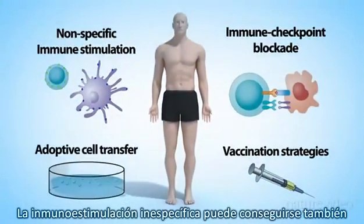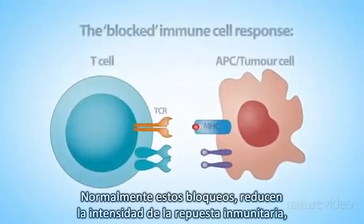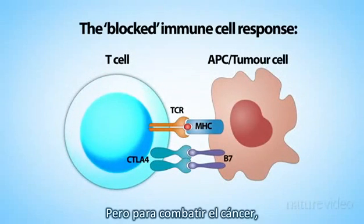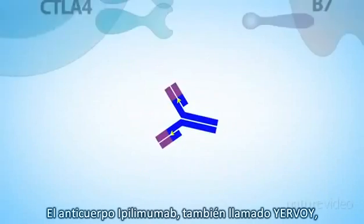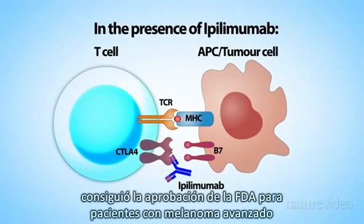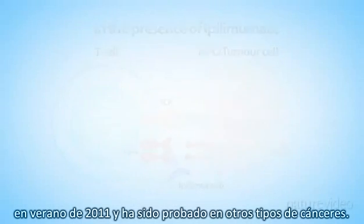Nonspecific immunity can also be achieved by removing immune checkpoint blockades. These blockades normally dampen down the immune response to prevent collateral damage to healthy tissue. But to fight cancer, scientists need to remove some of these blockades to make the immune response stronger. The antibody ipilimumab, also known as Yervoi, targets a blockade molecule called CTLA-4. It got FDA approval for patients with advanced stage melanoma in summer 2011, and it's being tested for several other types of cancer.